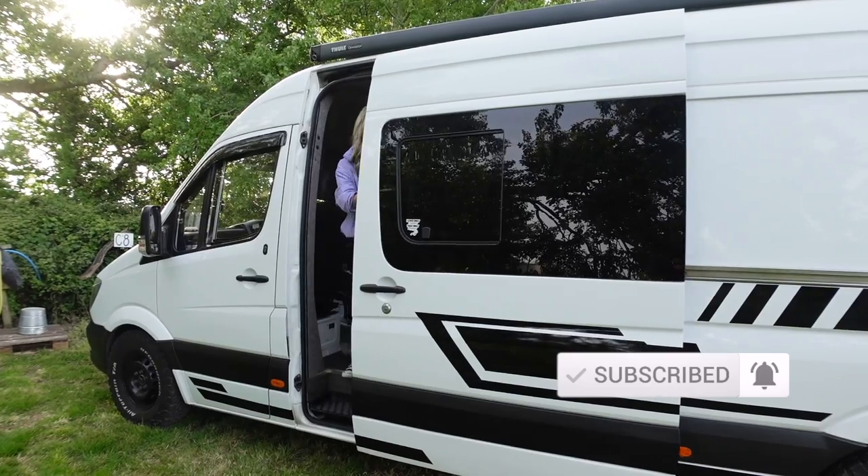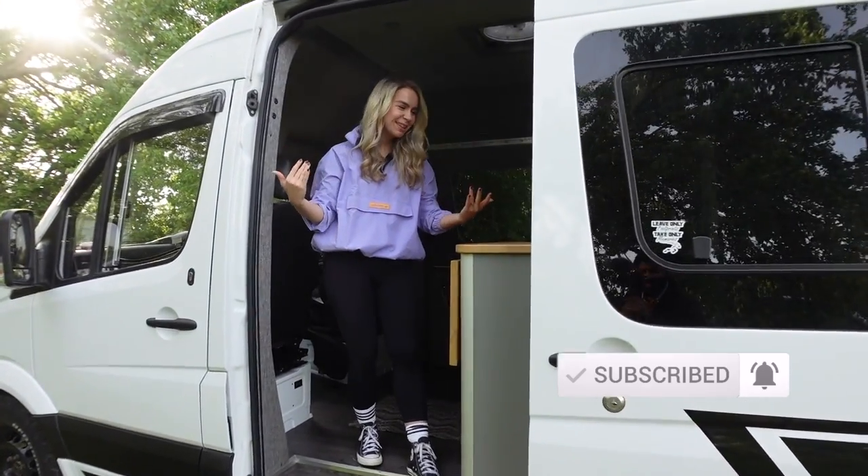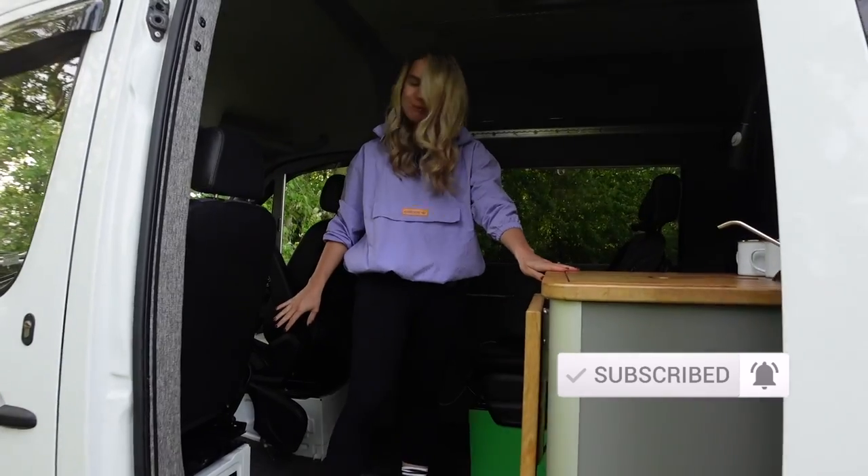We're going to show you this weekend and everything our little big campervan has to offer. Welcome to our humble abode — come inside, I'm going to give you a bit of a room tour of our home for the next two days.